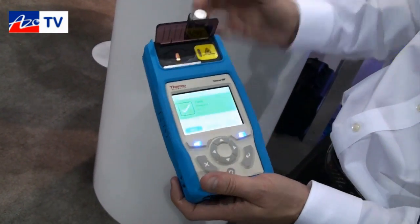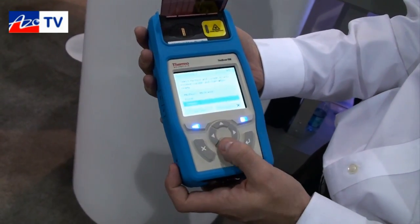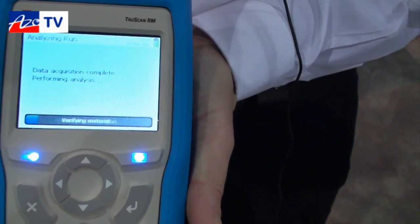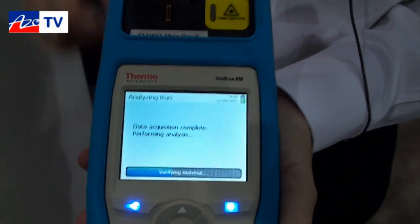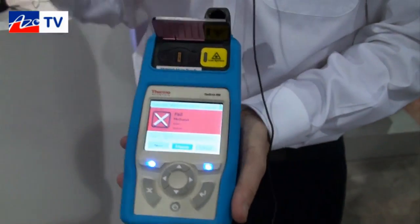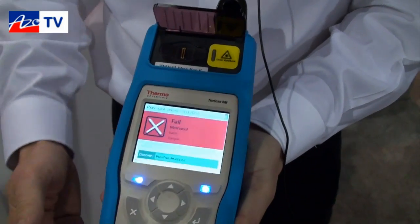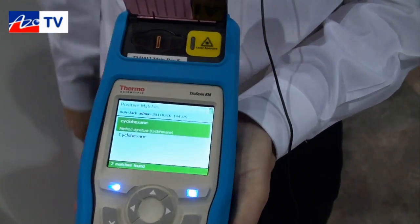What if something isn't what I expect it to be? I'm going to take another chemical that happens to look like methanol — but of course I know that this is not methanol. It's now going through a permutation analysis; we're doing full mixture deciphering, about 13 million different permutations running on the instrument. It's going to fail. Once it fails, I'm running as the administrator, so I want to find out why. I open the result — it says it discovered a positive match. The instrument knows what it is: cyclohexane.